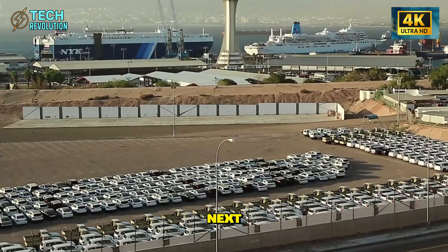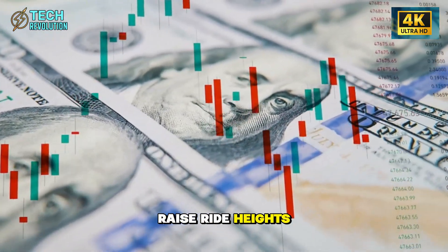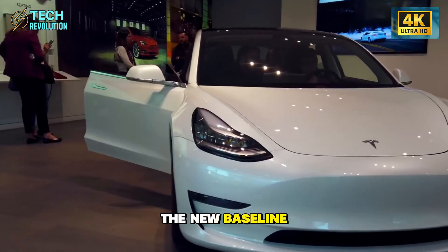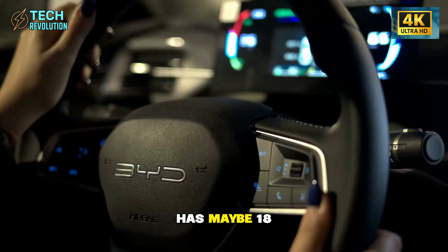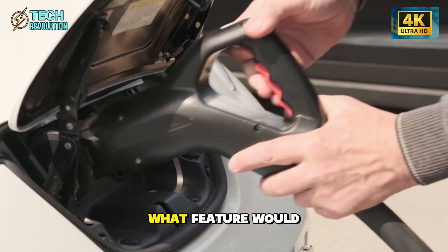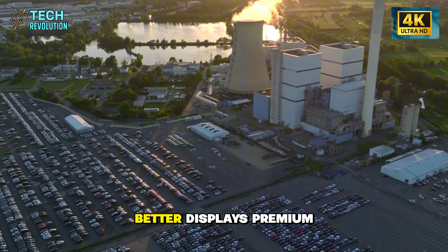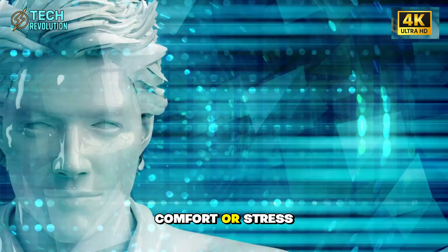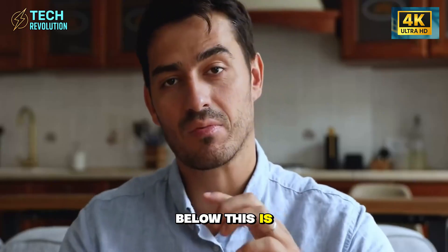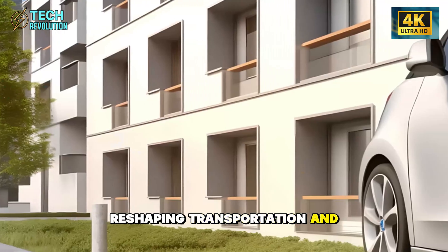Here's what happens next: watch how quickly competitors scramble to add driver displays, raise ride heights, and soften suspension tuning. Tesla just set the new baseline for affordable EVs, and the industry has maybe 18 months to respond before Model 2 production ramps. What feature would make you consider switching to the Model 2? Easier entry, better displays, premium comfort, or stress-free safety? Drop your thoughts below.